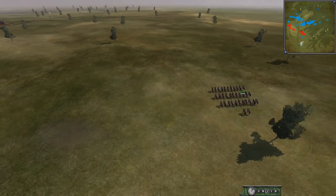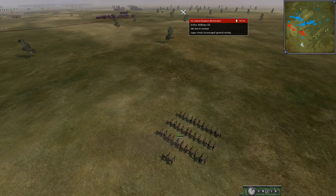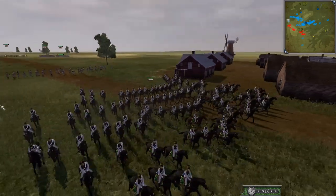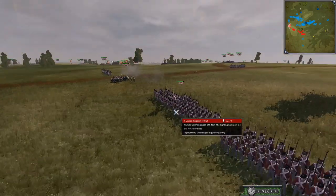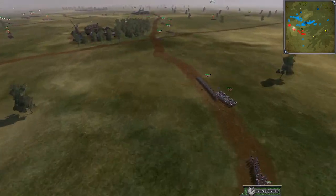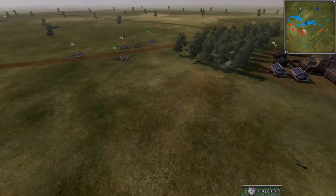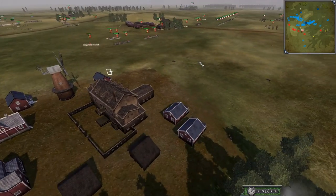The Confederation of the Rhine has Chasseurs à Cheval all the way around the back and could easily go for the Peninsular Wellington. There are also Cuirassiers here. I honestly think the French and allies have the cavalry advantage — as they should. Poland is a cavalry-heavy faction and has brought a lot of it. I haven't seen any real cavalry from 1815 Britain at all.